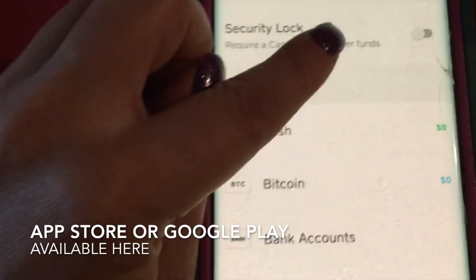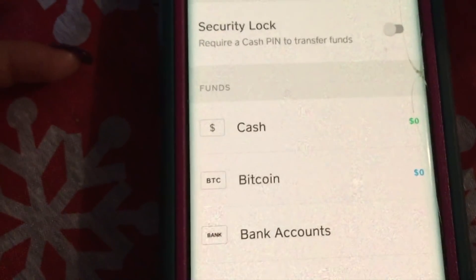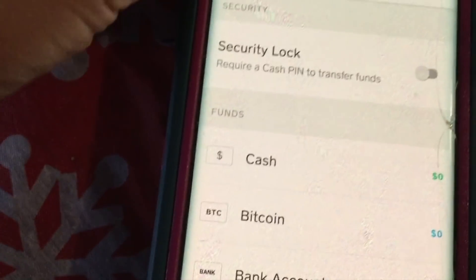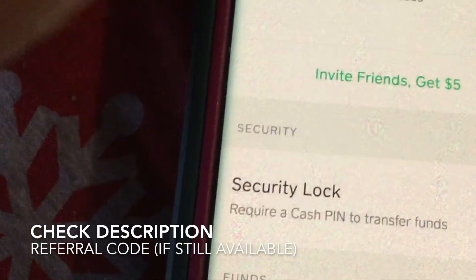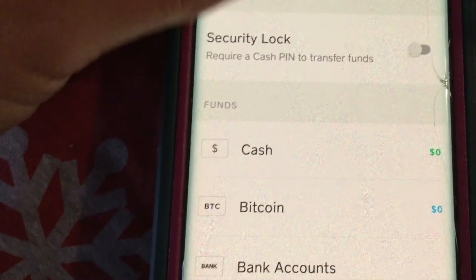You can make your username whatever you want it to be. I have mine abbreviated for my real name. You can also add a photo — I added my picture. Then it shows your Cash App name, and it'll show you security options like requiring a cash PIN to transfer funds.